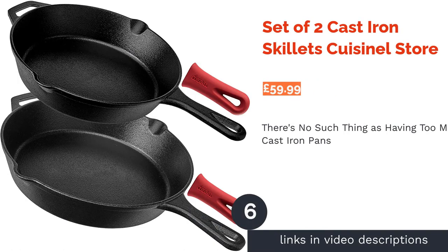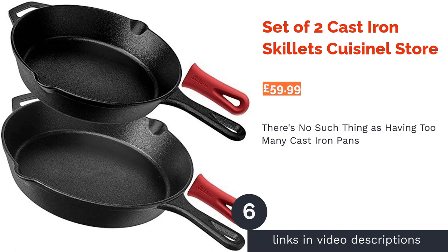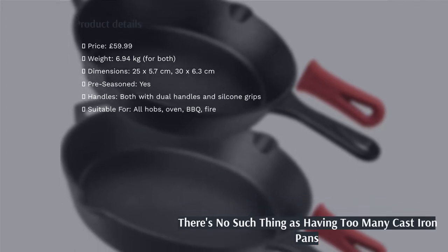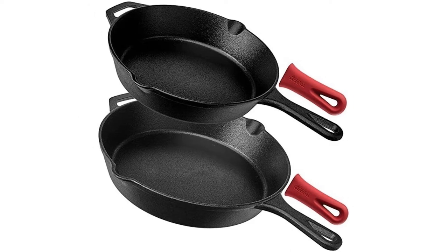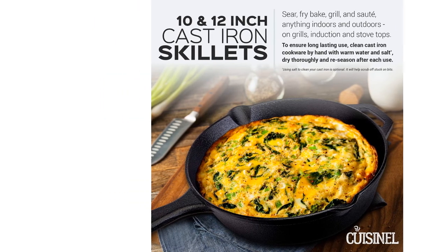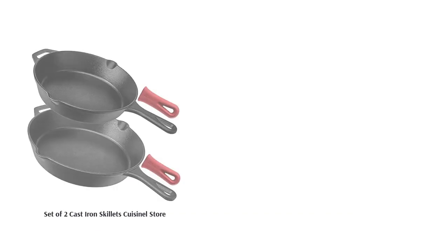The next product is the set of two cast-iron skillets by Cuisinelle Store. Once you've understood the true beauty of cast-iron cookware, you'll know this set is definitely a bargain. With two cast-iron pans, you can cook your veggies on the hob while baking the meat in the oven. Being already pre-seasoned, you just need to cook your very first meal with oil or butter and the pan is pretty much ready to go.